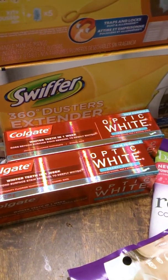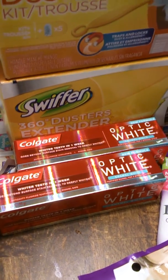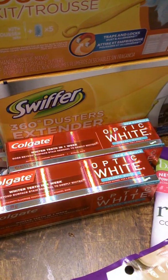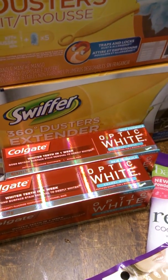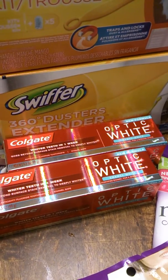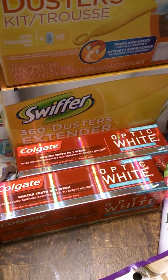These Optic Whites were a three dollar moneymaker for me. I don't know if you guys got the three dollars off any two Optic Whites, but I did, and I also had a dollar fifty off of each. So this was a three dollar moneymaker, plus a two dollar coupon that was printing in the machine.